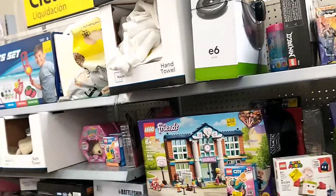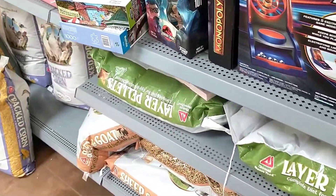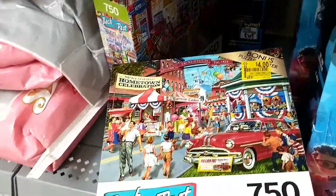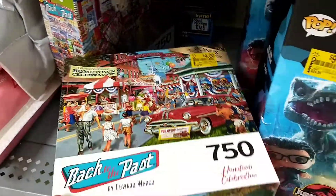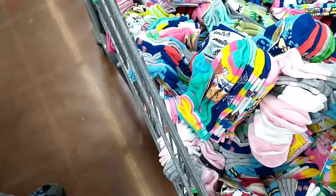Just a quick sweep of all the toys they had on clearance. They had some puzzles as well — a 750-piece set for four dollars — and some Funko Pops for nine dollars.